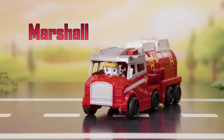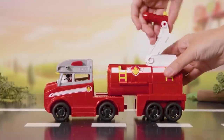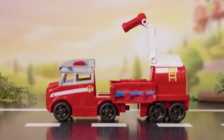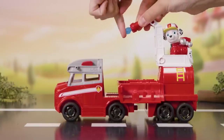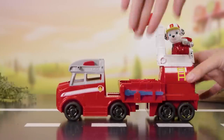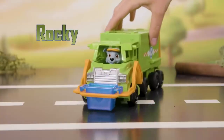Marshall is fired up! Raise up the ladder to engage the water cannon. Open the sides of the trailer to reveal the water. Load the projectile into the water cannon and press the button to make it rain. You can store the water on the side of the trailer here. Don't lose it, reuse it!